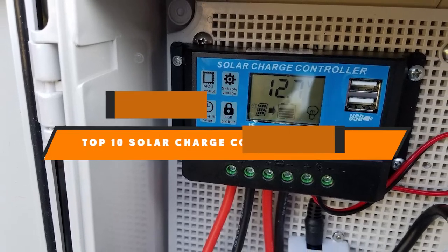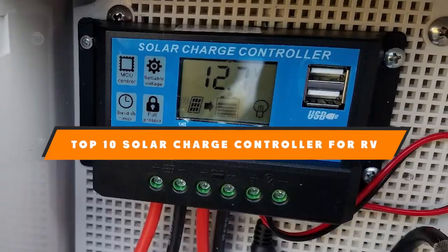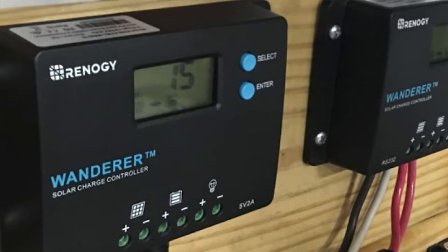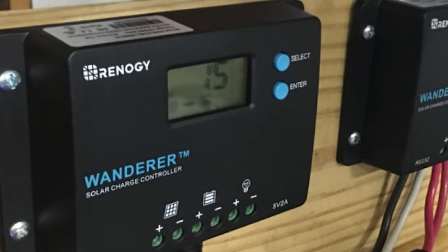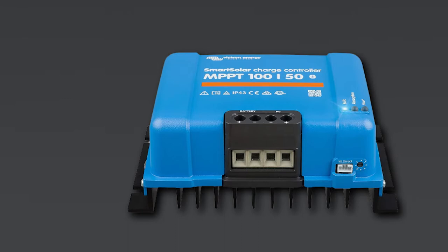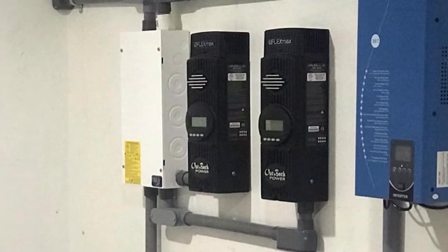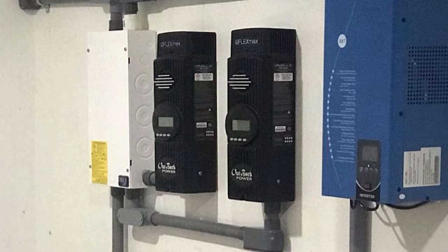Hello guys, in today's video we're going to present to you the top 10 best solar charge controllers for RV available on the market today. We made this list based on our personal preference and sorted it based on their features, prices, quality, durability, and reputation of the manufacturers. Check out the description to find out their prices and more information — we've included the links in the description below.